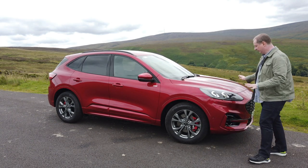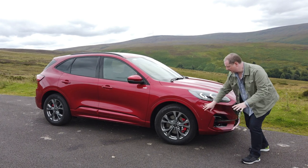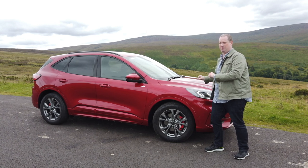Look at the styling, first of all. This is in ST Line trim, which does give you a nice chunky body kit and nice alloy wheels and things. And that really, really helps. Without that, this Cougar can look a little bit on the bland side.